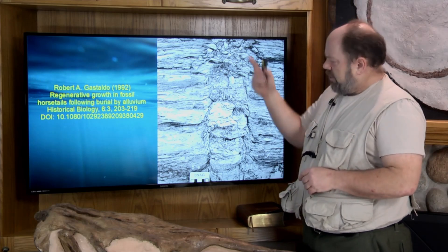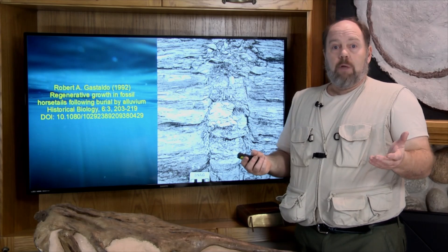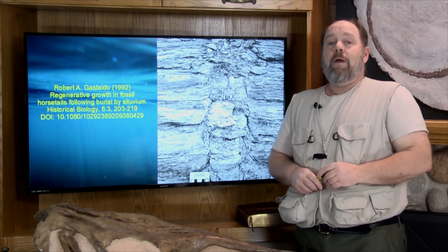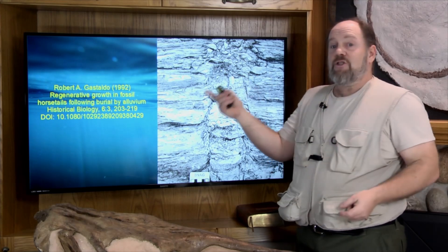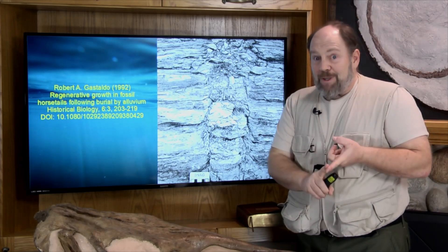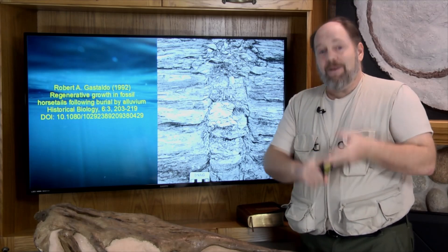So even if Gustaldo's highly questionable interpretation is correct — and I see plenty of reasons to conclude it is incorrect — this is actually profound evidence that all of these polystrate fossils we find all over the world were laid down rapidly in one global catastrophic watery event.